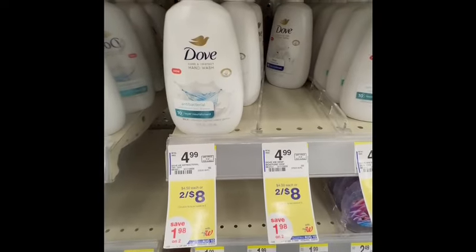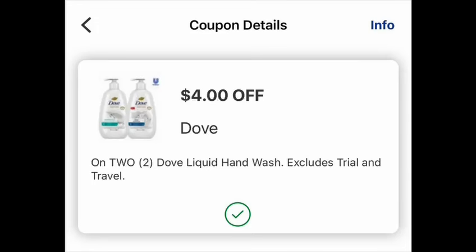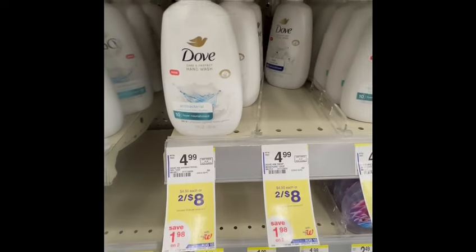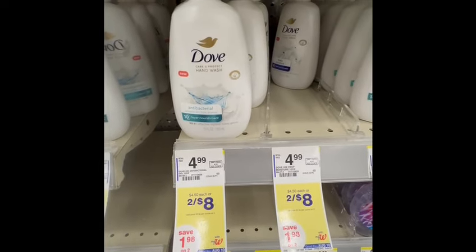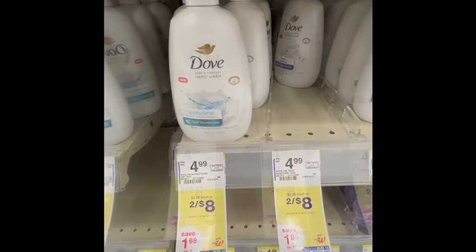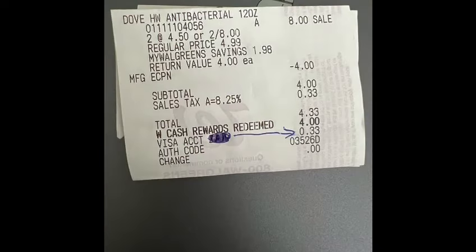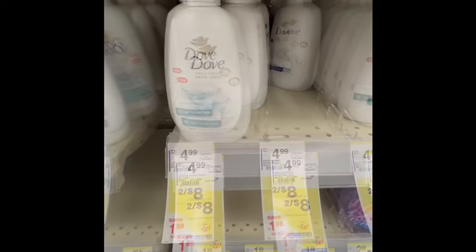Next, I grabbed a Dove hand soap. The price is $2.48 and we have $4 digital coupons, so you will pay $4 and the final cost will be $4 for both, or $2 each. Also, if you already used your digital coupons, we have the same insert today — there's a coupon for buy one, get the second one free. You can do this deal as well. If you don't want to do a spending deal, we will redeem $4 in Walgreens cash, and out of pocket you will pay only $0.33 for two bottles of Dove hand wash.